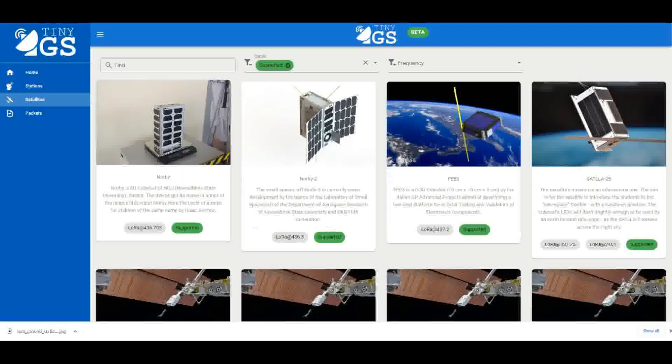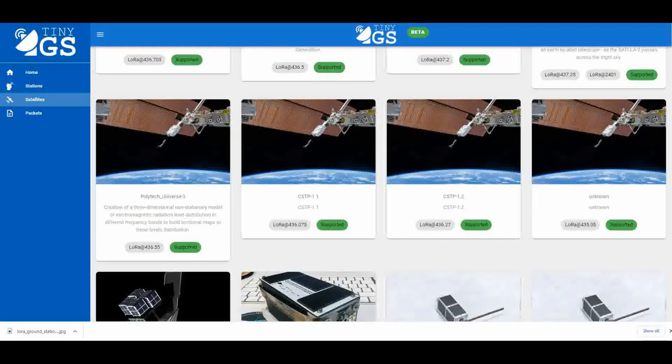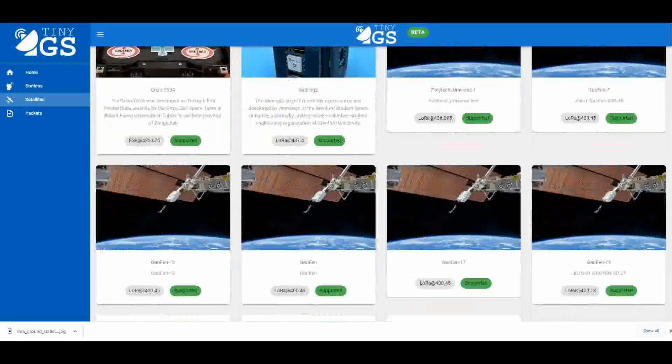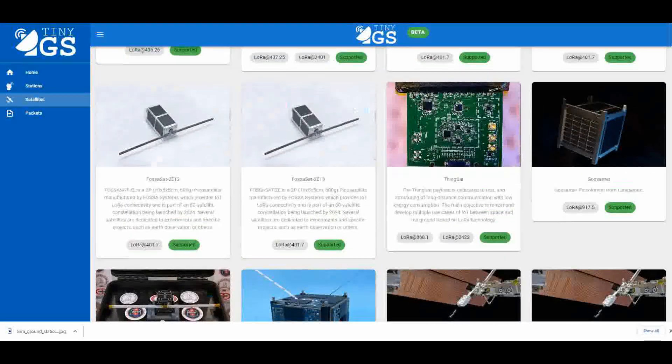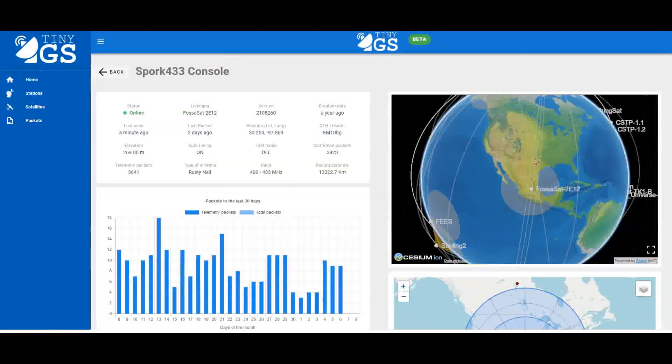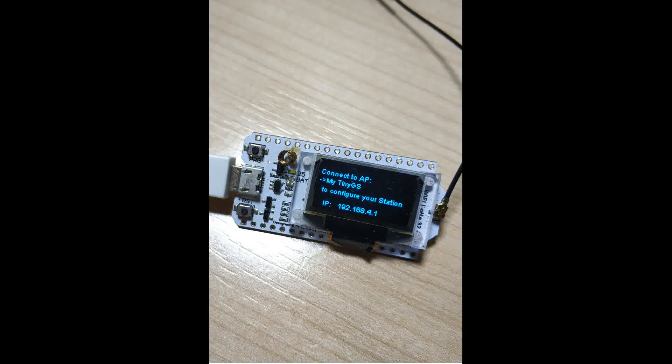A few satellites, like NORBY and FEES, are being watched. Around 436 MHz, they send out LoRa messages. There are very few satellites operating on the 915 MHz spectrum, so starting with 433 MHz is recommended. The firmware inside your ground station will automatically track the satellites overhead and adjust the frequency for Doppler shifts. All you need to do is provide internet access and mount the ground station outside.